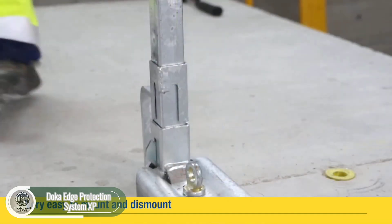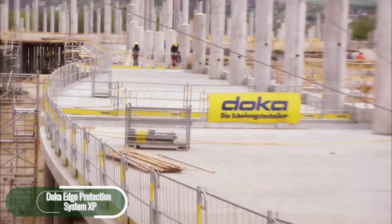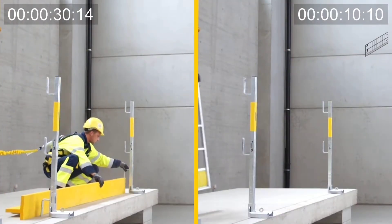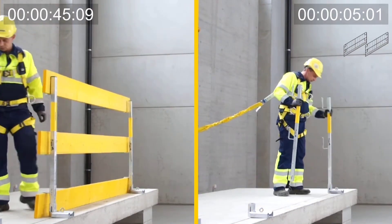Safety is the top priority when beginning any building project. The DOCA Edge Protection System XP helps prevent falls from roofs, staircases, balconies, and other dangerous areas. It is composed of hot-dipped galvanized metal, and all of its parts are long-lasting and corrosion-resistant.